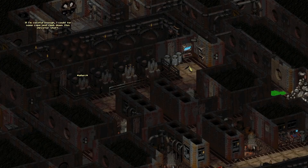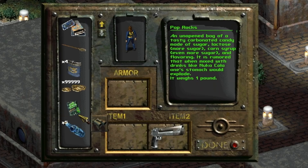Killap's restoration project adds most of, if not all, the cut content back into Fallout 2, allowing us to explore the EPA and find the various items removed from the final vanilla game. One of the unique items we can see is a bag of Pop Rocks.